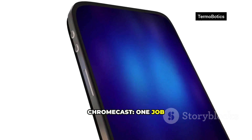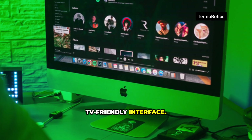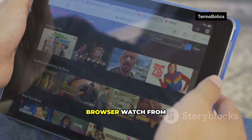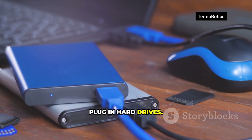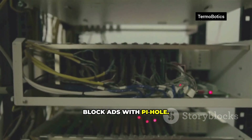Chromecast: one job — receive a stream. Raspberry Pi: a blank canvas. Install OSMC or LibreELEC — they run Kodi with a TV-friendly interface. Control it with a simple remote, your phone, even a game controller. Install a full web browser and watch from practically any site. Plug in hard drives to play your movies, music, and photos. Even run a private media server and block ads with Pi-hole.